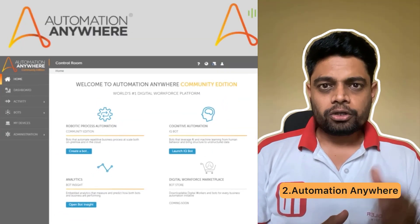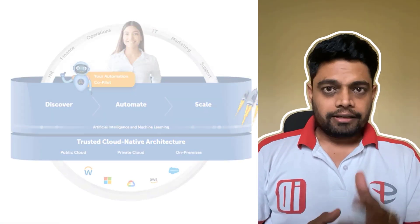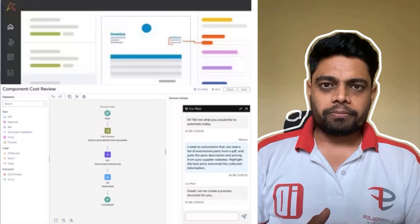Next is Automation Anywhere. Known for its robustness and scalability, it's a favorite among enterprises. Learning Automation Anywhere would put you ahead in the job market.